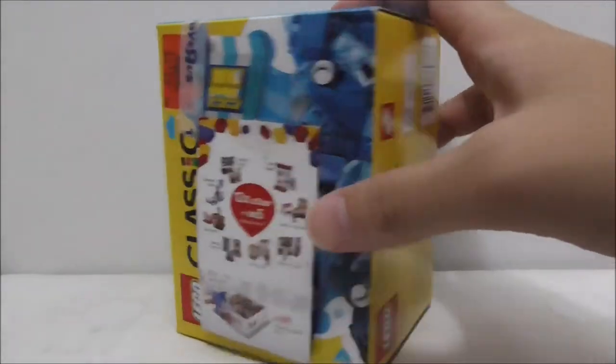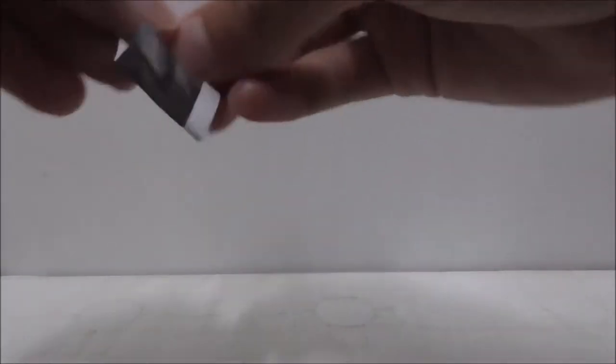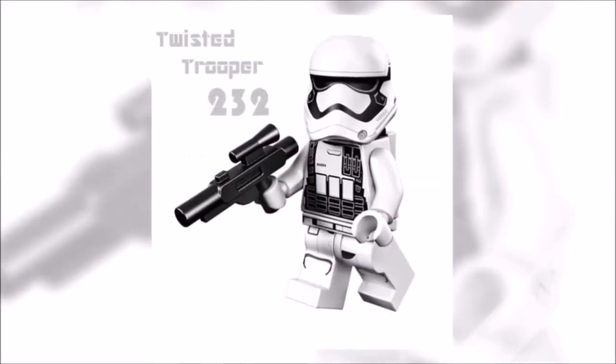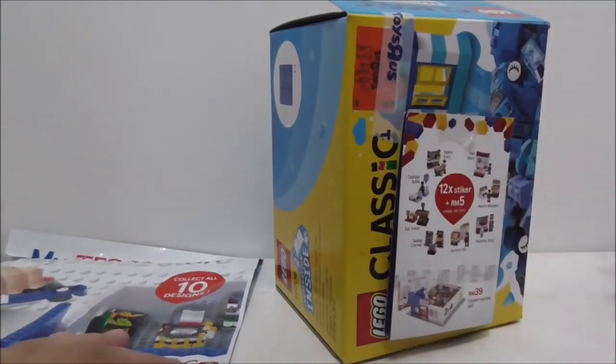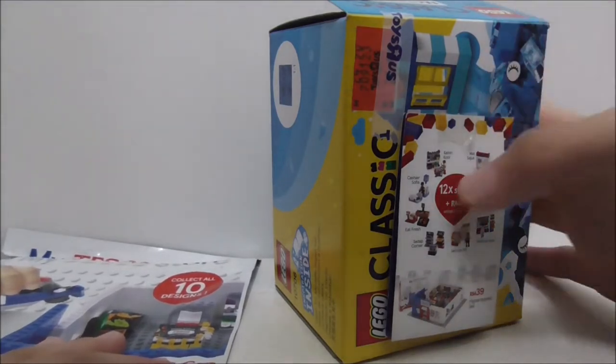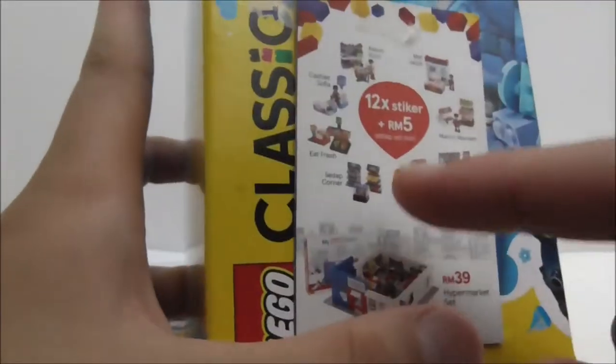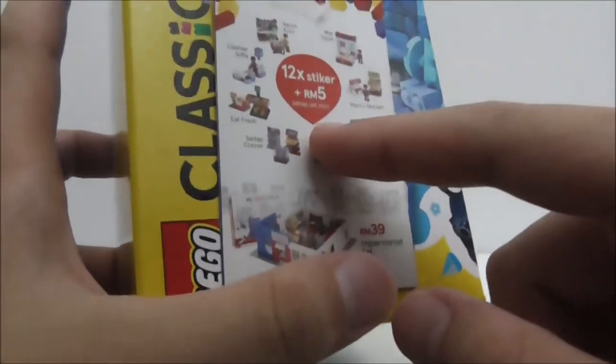Hey guys, this is Arzu and today I'm going to review the Kogo Lego-like My Tesco Store Calvin Cool set. I'm doing a new series where at the start of each video I do a lucky draw on screen like this one.